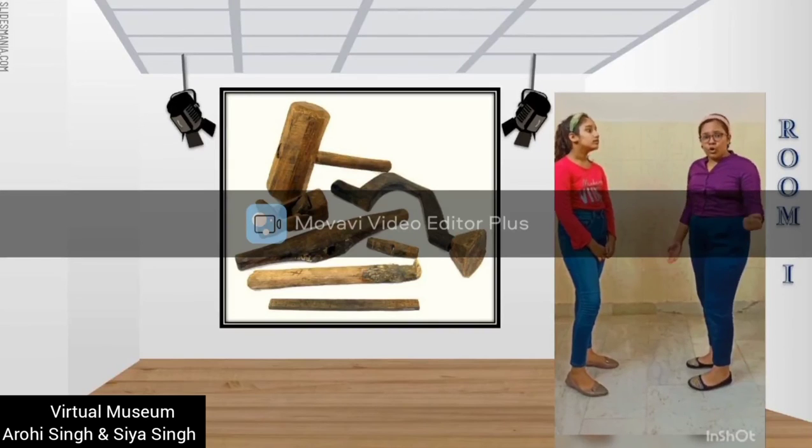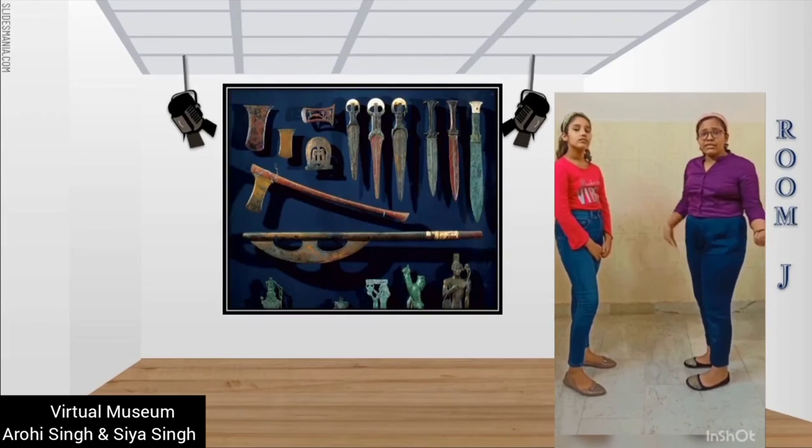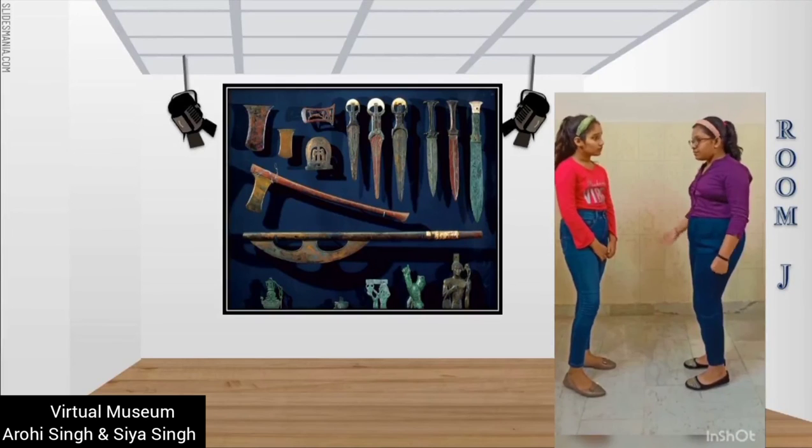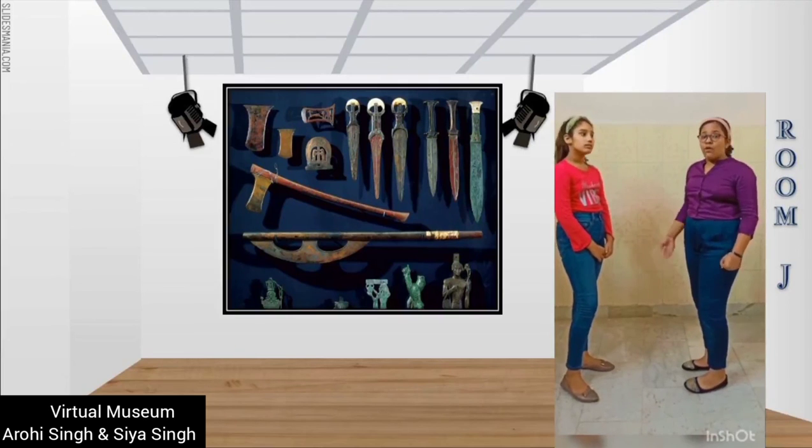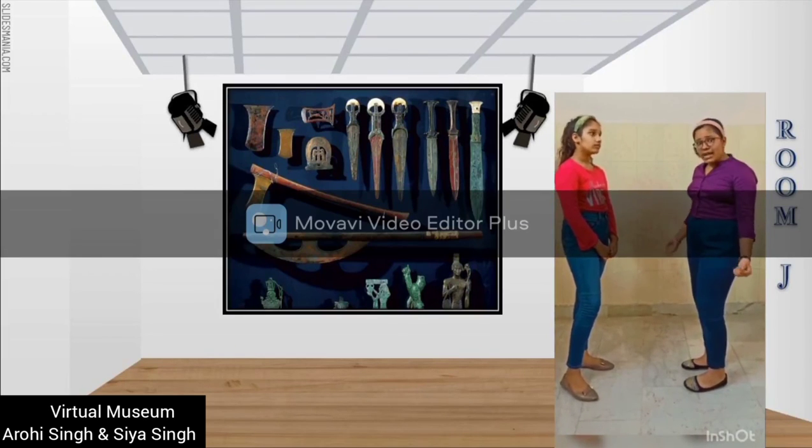lead, silver, gold, and bronze. The Egyptian civilization used tools such as chisels, knives, axes, and swords, and weapons such as daggers, swords, spears, and metal axes, which were made from copper, silver, gold, and iron.